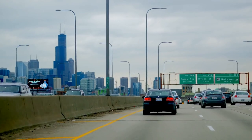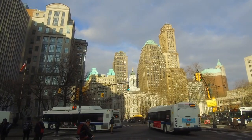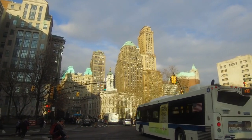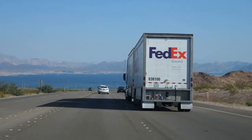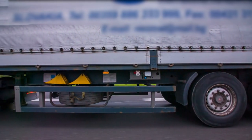Overall, the Honda Ridgeline is a great vehicle for hauling a truck camper. With its ample payload capacity and hitch receiver, it can easily carry a truck camper up to 8,500 pounds. Just make sure that you secure the camper properly and don't exceed the maximum payload capacity of the Ridgeline. This way, you can enjoy the great outdoors with the comfort and convenience of your Honda Ridgeline truck camper.